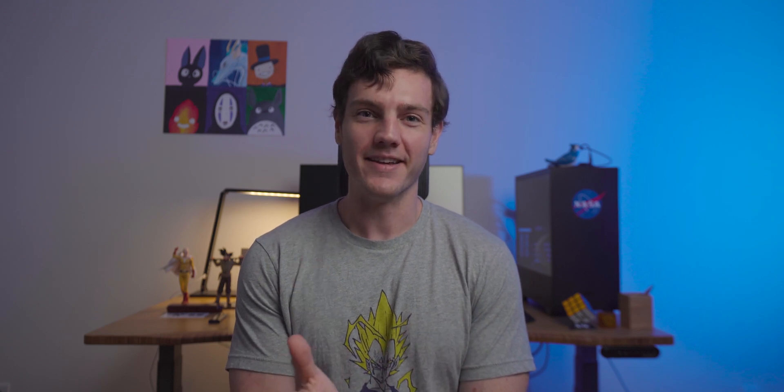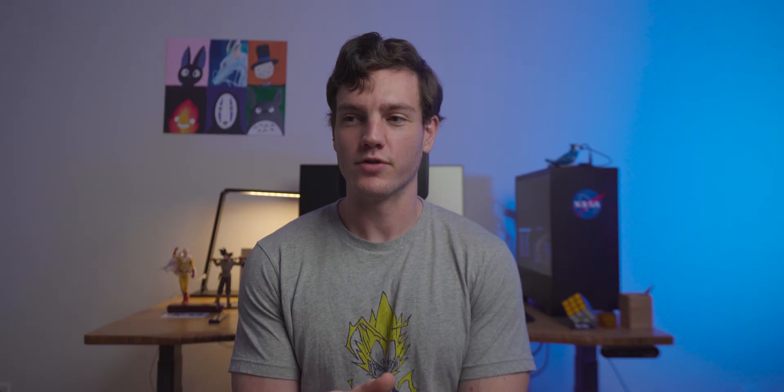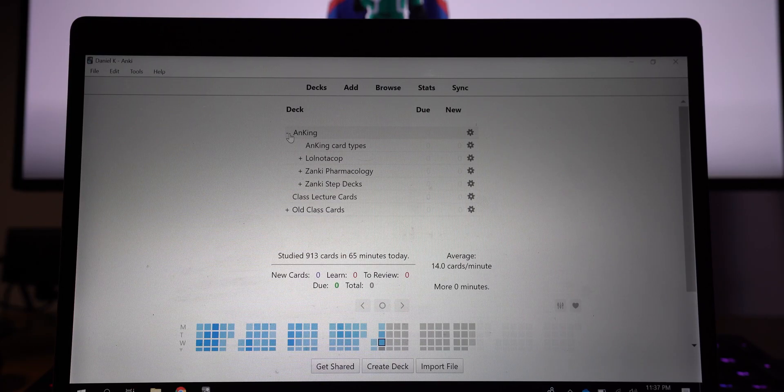Starting off with the first resource — you can probably already guess what it is — it's one of my favorites and it's called Anki. Anki is a software-based flashcard program that implements spaced repetition in order to learn vast amounts of information. I recommend trying it out for at least three to four weeks before giving up, because there is a slow learning curve. The interface might look weird and you might be confused about how to make new cards and what unsuspending cards means, but you'll definitely get used to it.